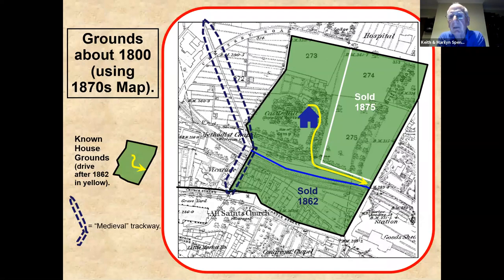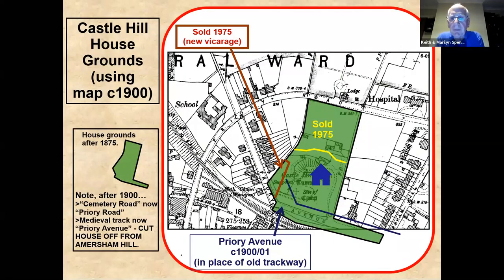Then in the 1870s that big chunk on the east was sold off, leaving this structure until the 1900s. From the 1870s right through to about the late 1890s, that trackway from Morrisons down to the church was still there. In fact, it's the reason why there is a footbridge over the railway. If you come out of Castle Hill House now and turn right, just at the end on your left there is that footbridge, which was there to keep the trackway in use.